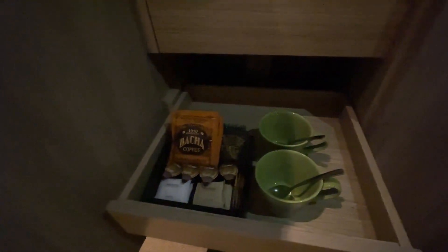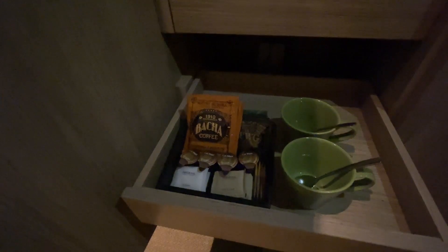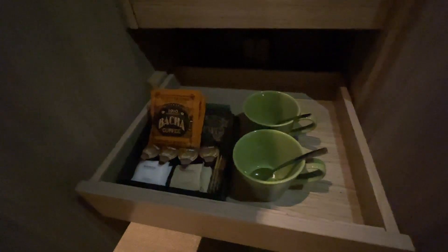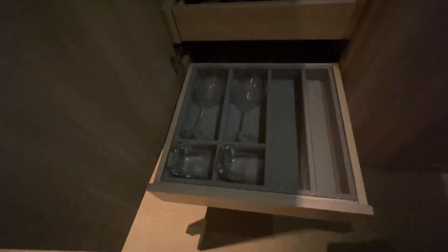Moving further along, you do get some very interesting options. I've never tried the Bachar coffee before, so that'll be a first. And of course, your TWG tea, which we've come to like. Very sustainable green-coloured cups, some creamer, and some raw sugar as well. Last but not least, we also get some wine glasses and spirit glasses for those who don't prefer coffee and tea. Yeah, I think this is the sort of refreshment drawer.